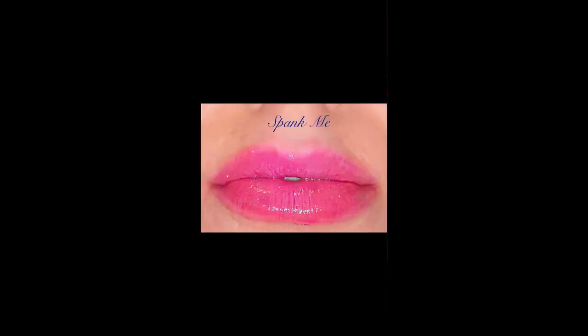This one is called Spank Me, and I'm not going to lie, I was a little intimidated by it at first because it's super pink in the bottle. But on the mouth it's stunning — I'm actually going to wear this one a lot more than I thought I would. I absolutely love it for being like a super hot pink; it's the kind of hot pink I would definitely wear.